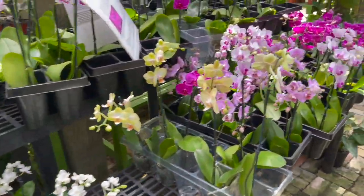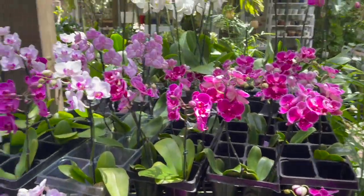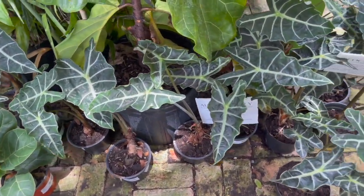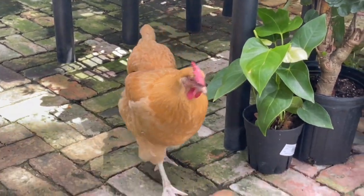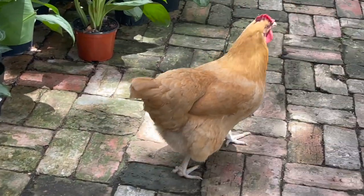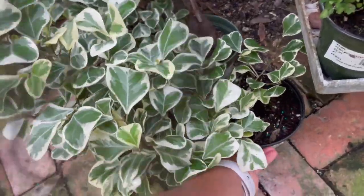Then they have some larger orchids — so pretty. Alocasia polly $14.99 — and look who it is over there from the last video! Some ficus triangularis variegatas, $25.99, nice and full.